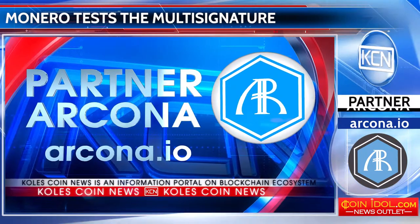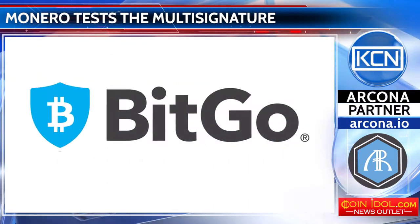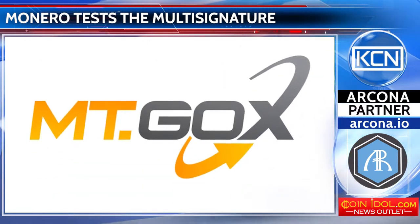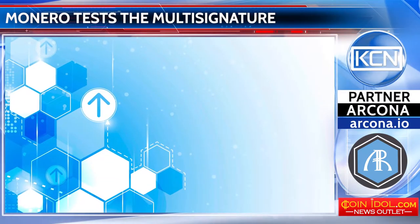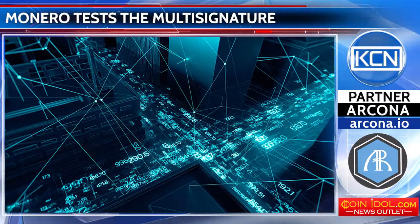Multi-signature technology is already applied on the Bitcoin and Ethereum platforms, as well as the BitGo Wallet and MTGOX exchange. The implementation of Monero's innovative development will increase its competitiveness in comparison with digital currencies already using this function.